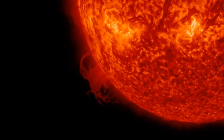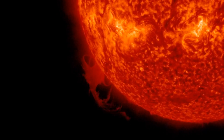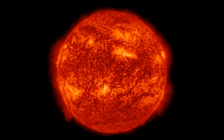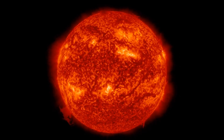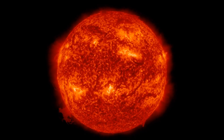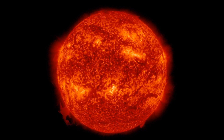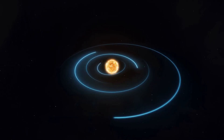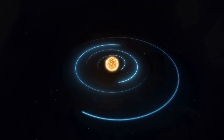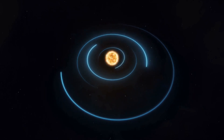Recently, a mysterious plasma waterfall was observed on the sun, also known as polar crown prominence. This phenomenon was seen at the polar region of the sun, where the magnetic fields are particularly intense. The plasma waterfall rose to a height of 10,000 kilometers above the surface and was large enough to cover the Earth 10 times over. Although these structures are not yet fully understood, they are believed to be associated with the release of fast-moving solar winds.